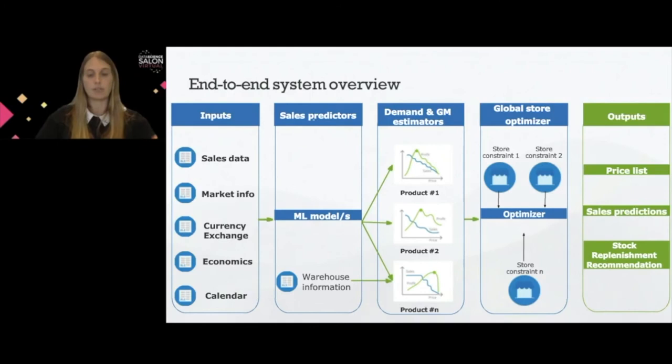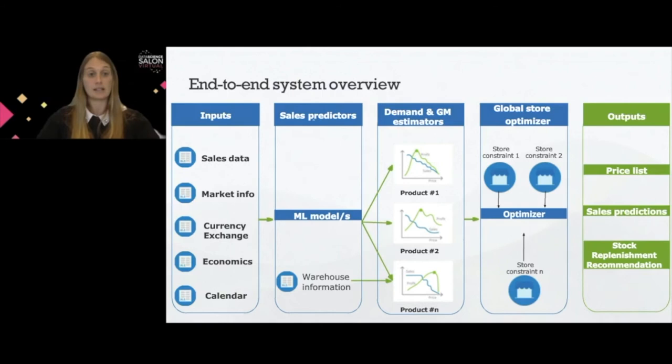The output of the entire system is a price list for each product — what the optimal price is and how many units will be sold at that price point. Also, since we are making predictions two weeks in advance, we could be proactive about stock replenishment recommendations rather than only reactive to warehouse information. So we were also able to make recommendations on what and how many units should be stocked in store.